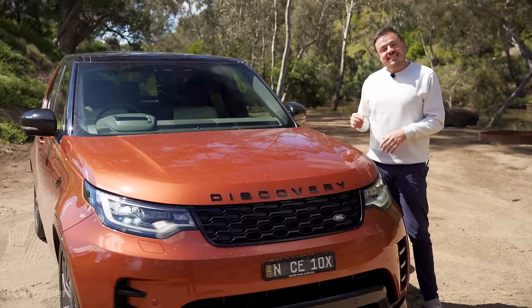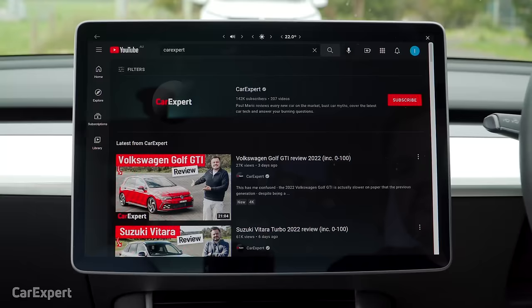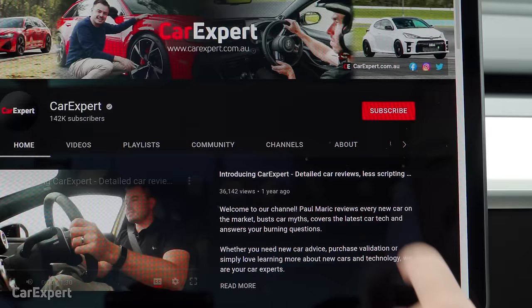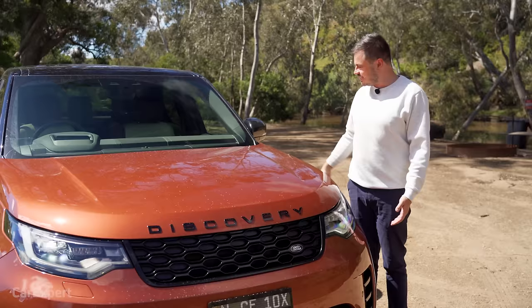Today we're going to do a detailed review of this, so if you want to skip ahead to other parts of the review, you can use the time codes on screen, or if you're on YouTube, scroll down and use the chapters below. If you haven't done this already, subscribe to our channel and press the bell icon — that's going to tell you every time we drive one of these things.